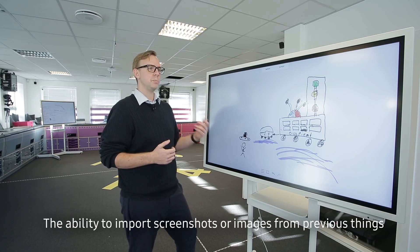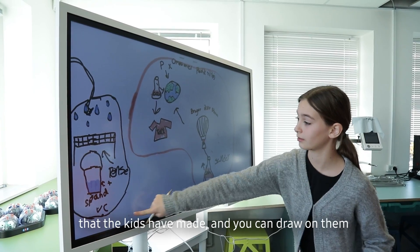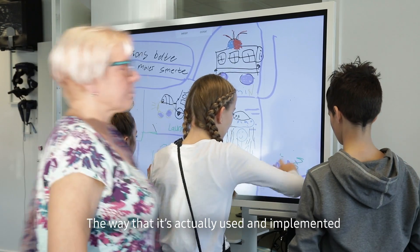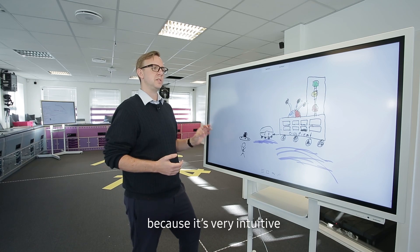The ability to import screenshots or images from previous things that the kids have made and draw on them — the way it's actually used and implemented in the screen makes it really, really good, because it's very intuitive.